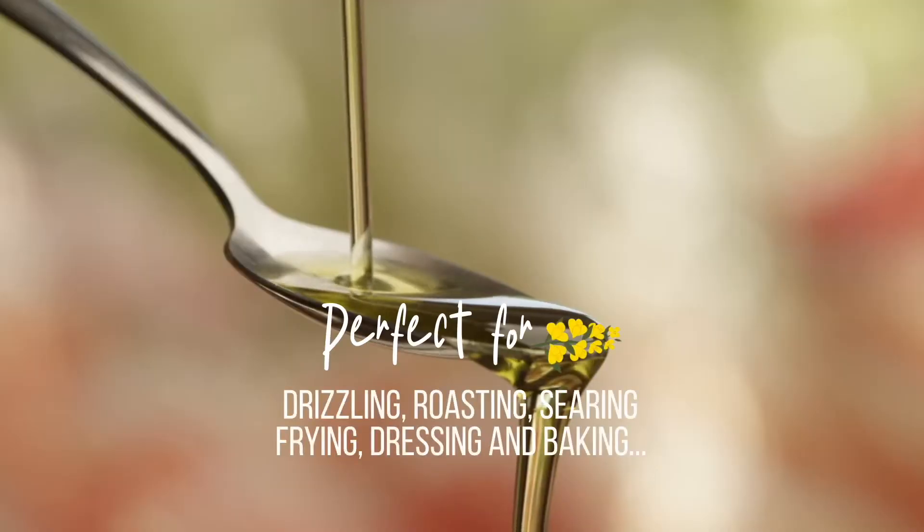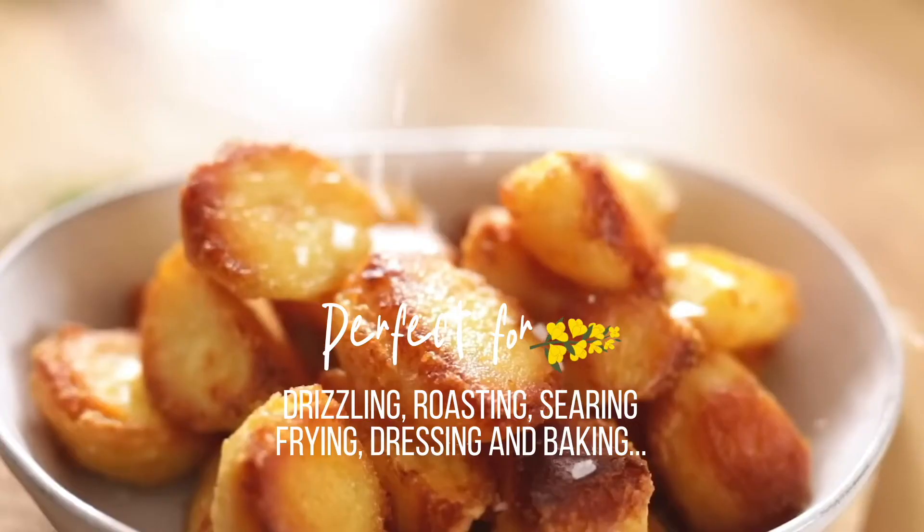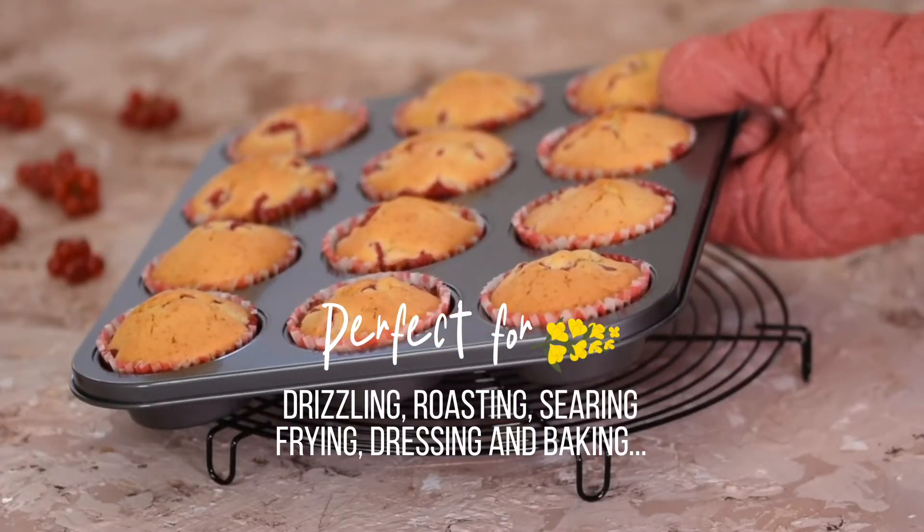It's not just health benefits — it's also a really versatile oil with a high smoke point, and it can be used for drizzling, roasting, searing, frying, dressing and baking.